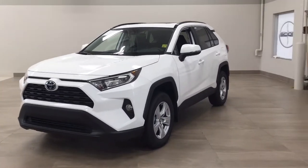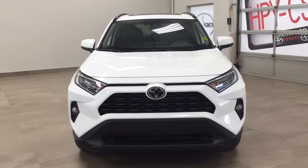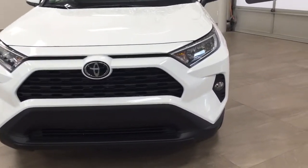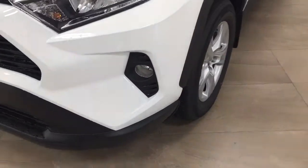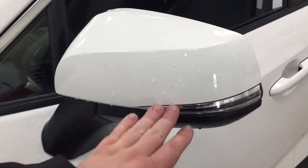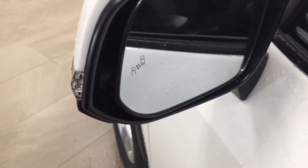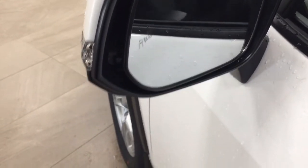A couple of the exterior features that you will see on this XLE include its daytime running lights and fog lamps. Taking a closer look on the side, you have your 17-inch aluminum alloy wheels. You also have your integrated signal lamps as well as your foldable mirrors, and on the inside of the mirror you'll see your blind spot monitoring indicator, which lights up to let you know if there is another vehicle right beside you.